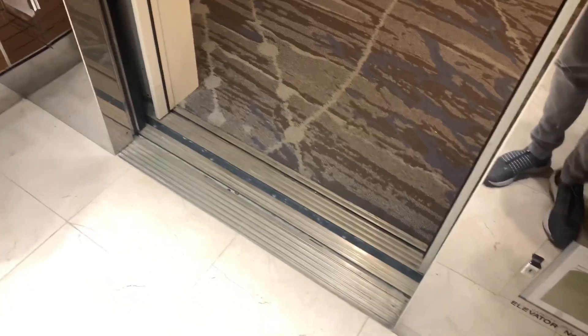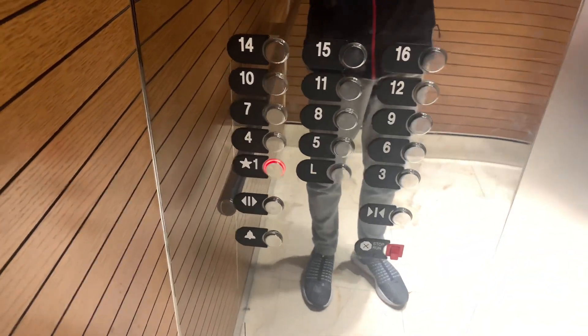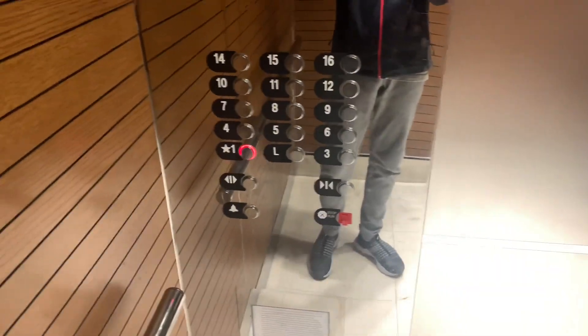Oh yeah, they definitely did replace the lights. Here's your cab view — it's very nice. I mean, these things used to be dark. I remember they used to be a lot darker. I was here back in 2021 and they were definitely a lot darker.